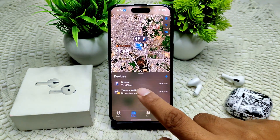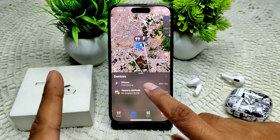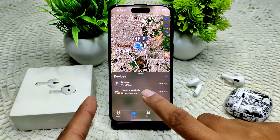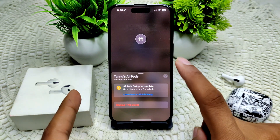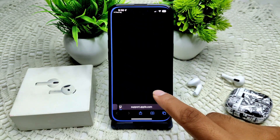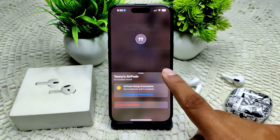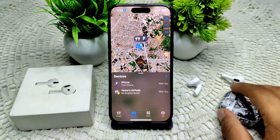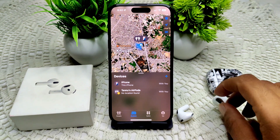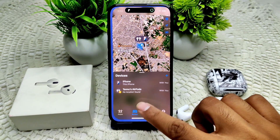In the Find My app, select your AirPods from the device list and tap on Find. Follow the on-screen instructions. If precision finding is available, it will guide you with distance and direction. You can also check your Find My app to see your AirPods listed there.